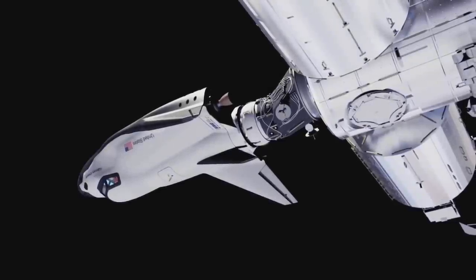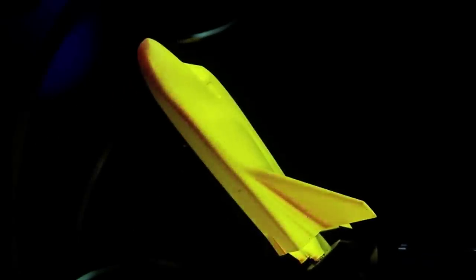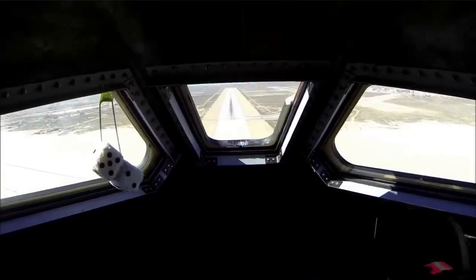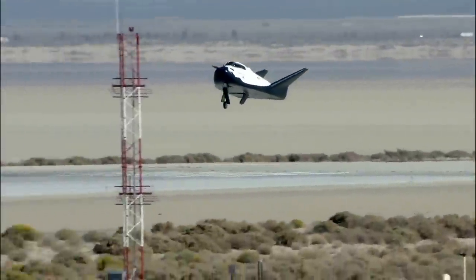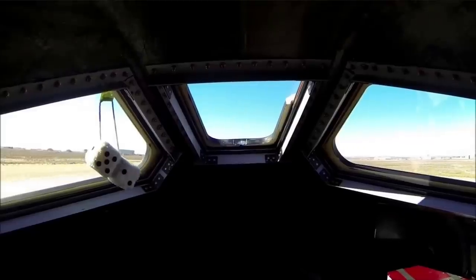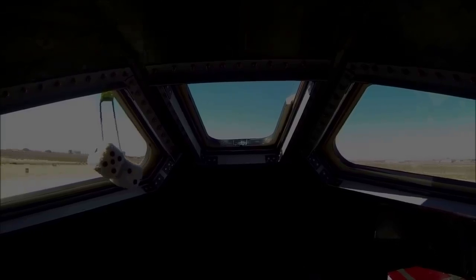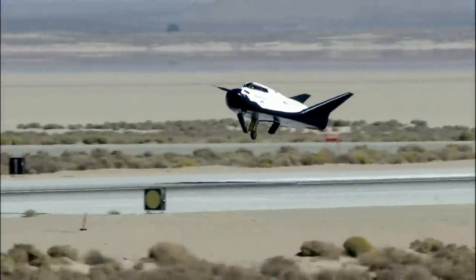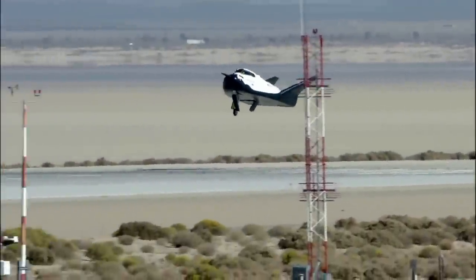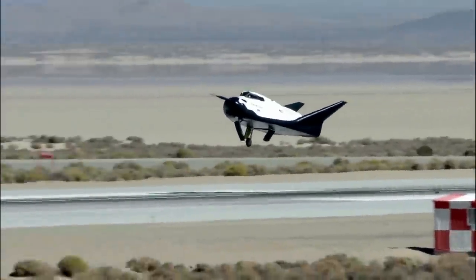While Dream Chaser has not yet been to space, the company has completed a host of different tests trying to prepare this space plane. For example, all the way back in 2013, the first free flight occurred. The test vehicle was released from a helicopter and flew the correct flight path to touchdown less than a minute later. However, just prior to landing, the left main landing gear failed to deploy, resulting in a crash landing. The vehicle skidded off the runway in a cloud of dust, but was found upright with the crew compartment intact and all systems inside still working in order. Unfortunately, Sierra Space cut the video right before Dream Chaser touched down on the runway.